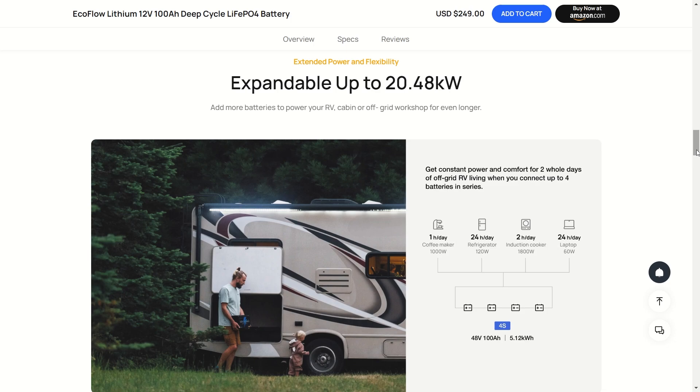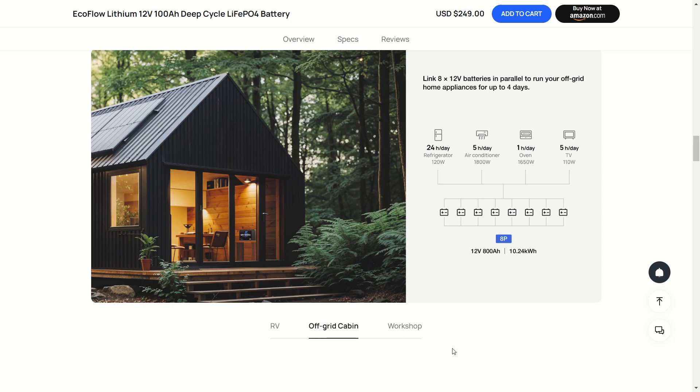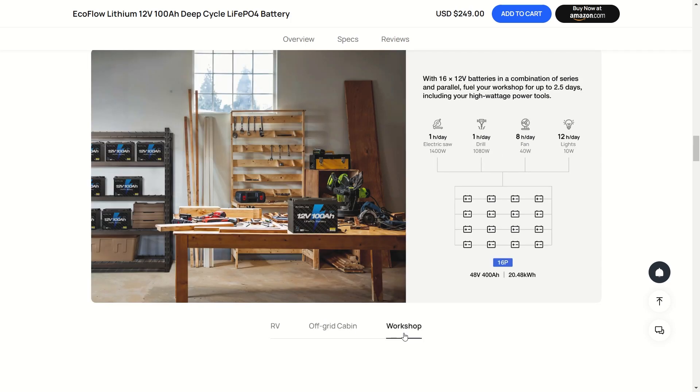It's expandable up to about 20 kilowatt hours — that's a lot. The average American household uses about 22 kilowatt hours per day, so this is nearly the daily average. This is going to be great for your RV, off-grid cabin, or even your workshop. You can set up as many of these as you need in parallel or series to get what you need out of these batteries.